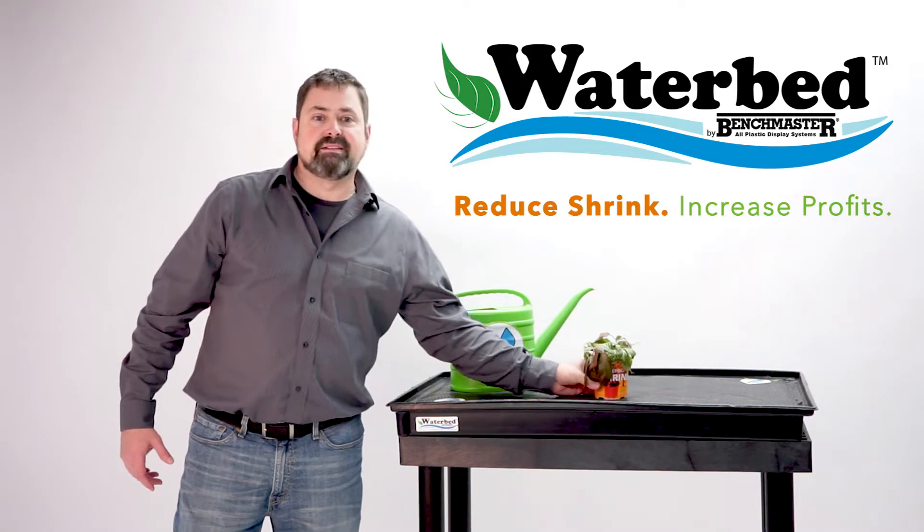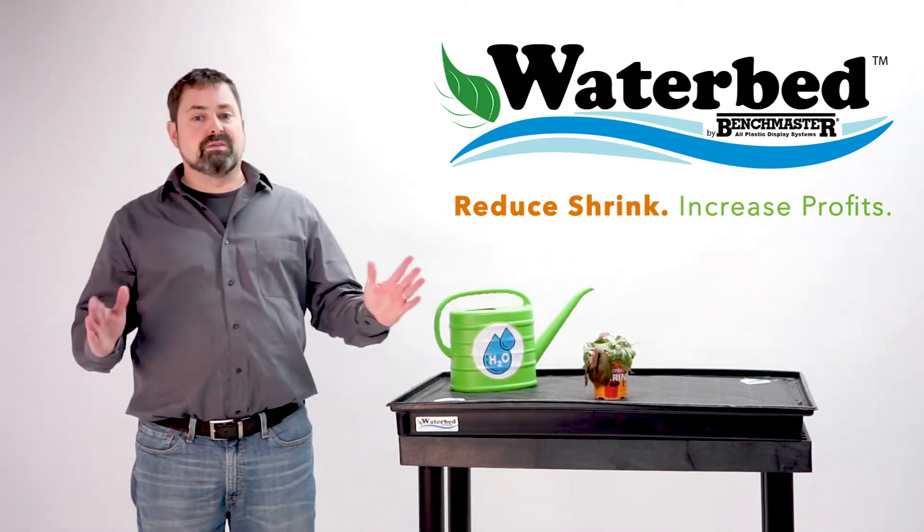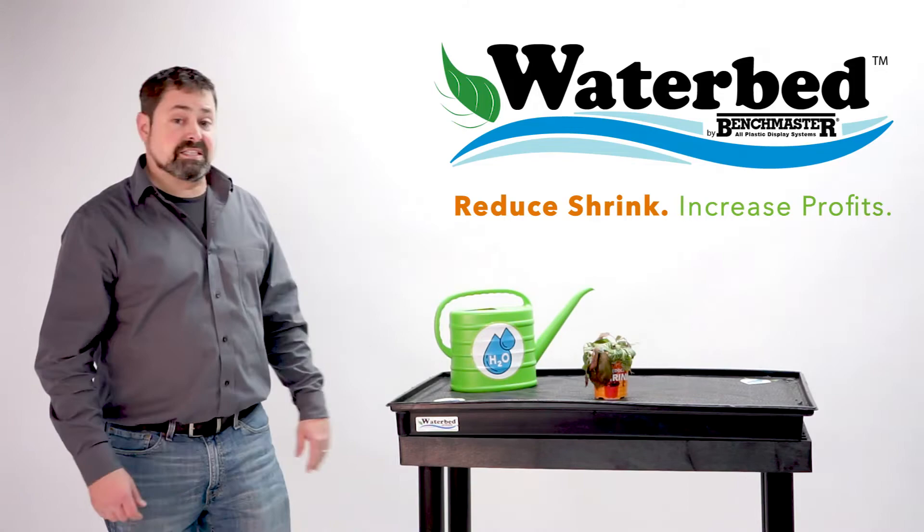Today I'm going to prove the effectiveness of the Waterbed, which you will see the results in just a moment. So let's get started.